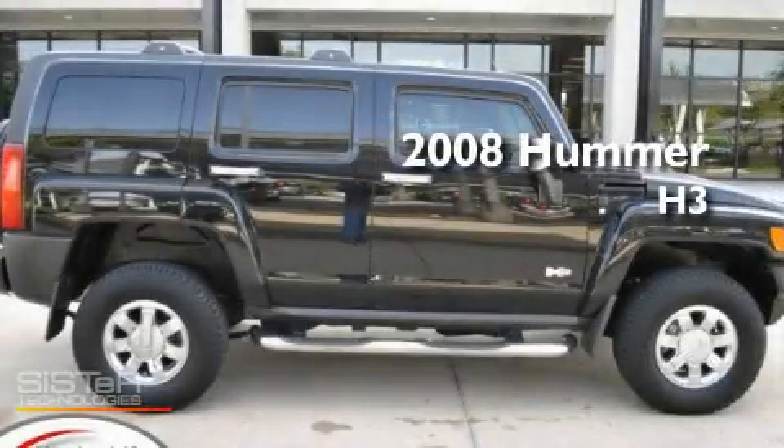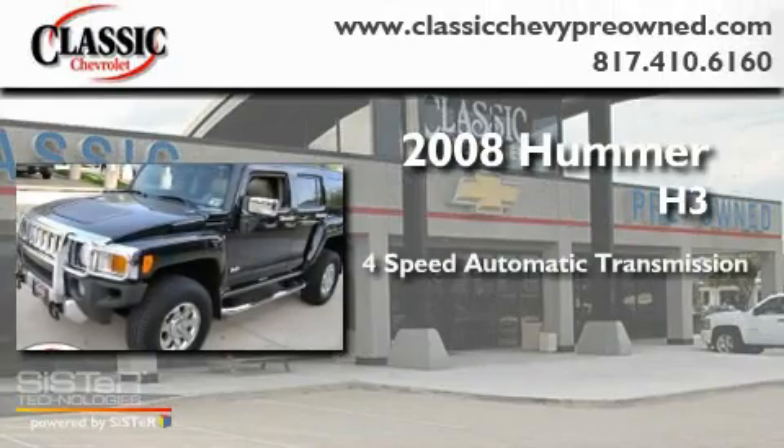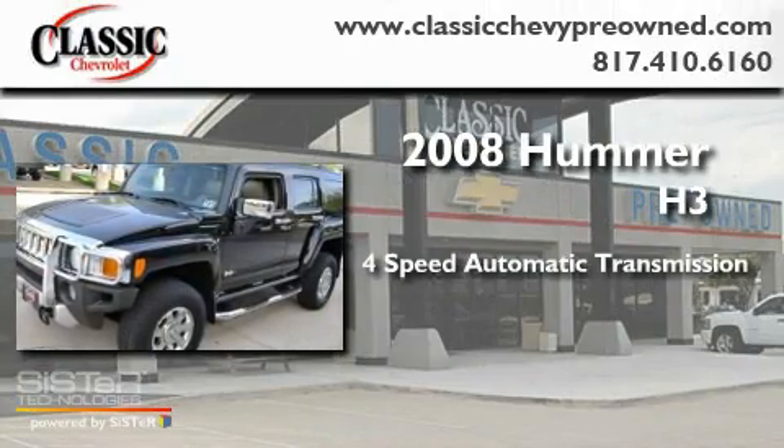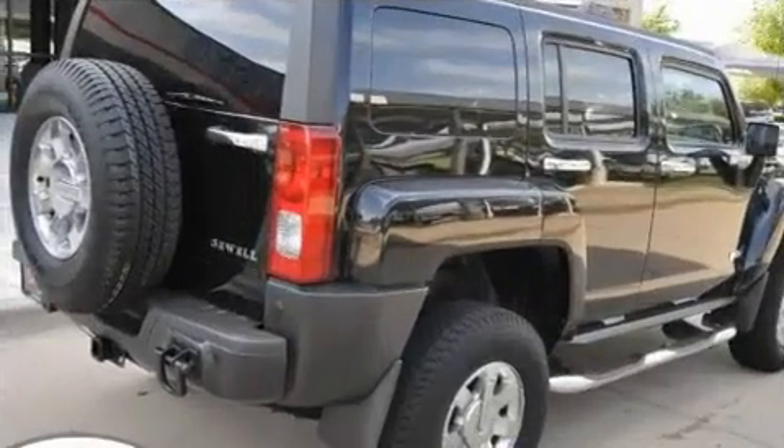This is a 2008 Hummer H3. This SUV has a 4-speed automatic transmission, an inline 5-cylinder engine, and 4-wheel drive.